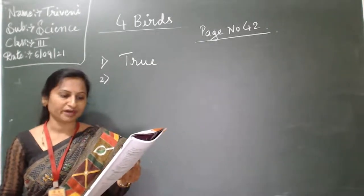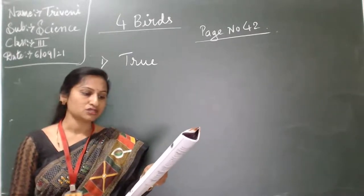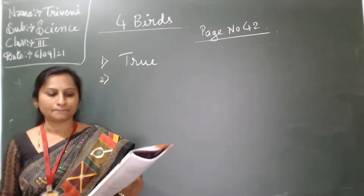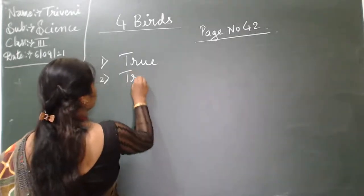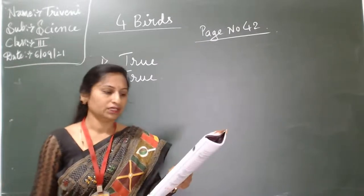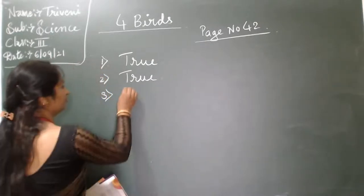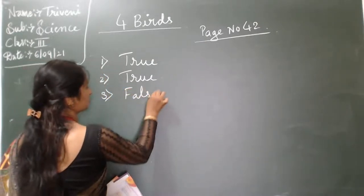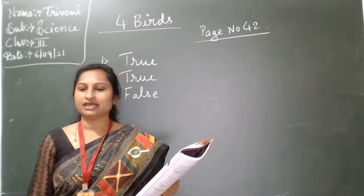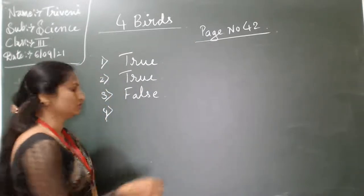The claws of perching birds are called talons — true. Second one: the woodpecker has two toes in the front and two toes in the back — that is true. Third one: wading birds have webbed feet — that is false. Fourth one: one toe coming in the back — true.